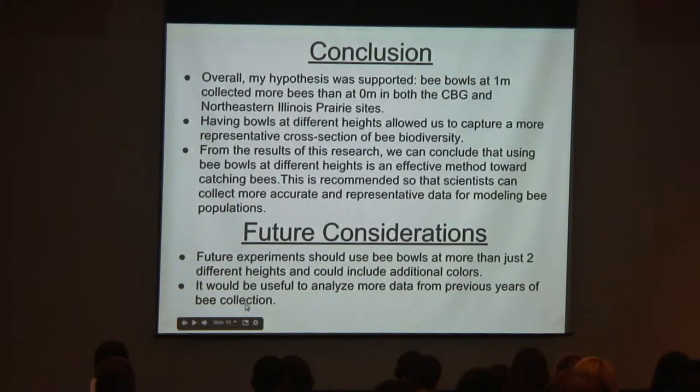Overall, my hypothesis was supported by the data. Bee bowls at one meter did collect more bees than at zero meters, both in the Chicago Botanic Garden Prairie and in Northeastern Illinois Prairies. Having bee bowls at different heights can capture more biodiversity among bees, not just one type. The bee that went into the zero-meter bowl was probably one coming out of its nest, but not all bees nest underground — some have hives and some nest in old logs. So it's better to have bowls at one meter where all bees can see them.